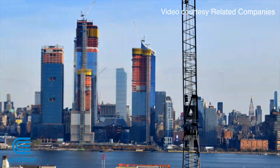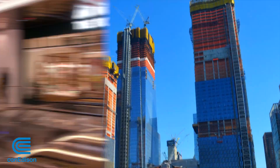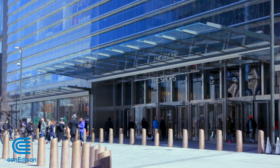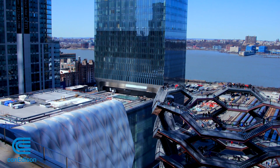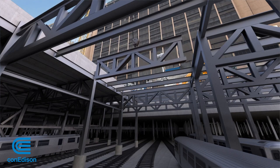The Manhattan skyline is always evolving. The latest real estate mega project: Hudson Yards — a $25 billion, 28-acre business, entertainment, and living complex engineered to sit on top of a railroad yard on Manhattan's far west side.